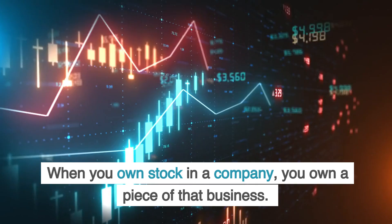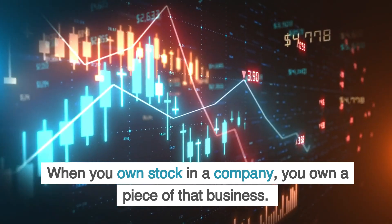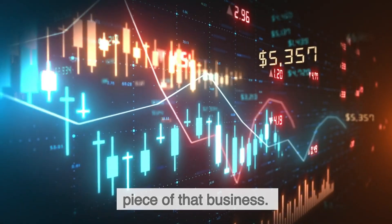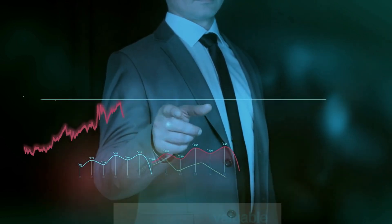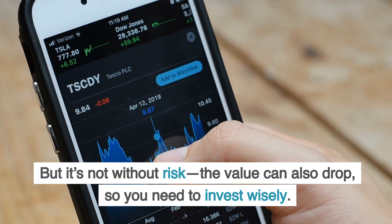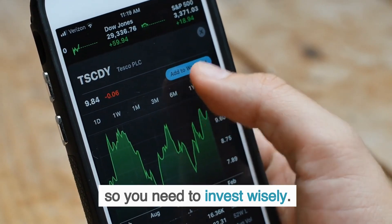Stock market 101: when you own stock in a company, you own a piece of that business. And as the business grows, your stock can become more valuable. But it's not without risk — the value can also drop, so you need to invest wisely.